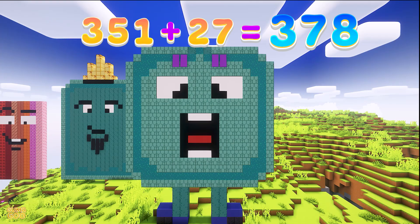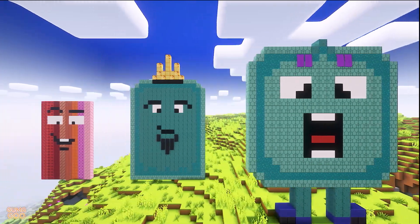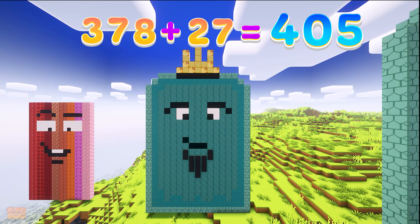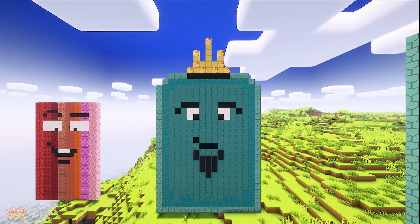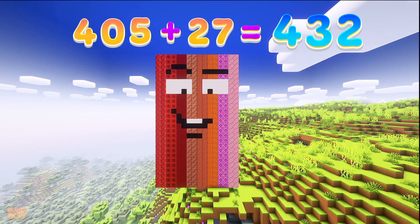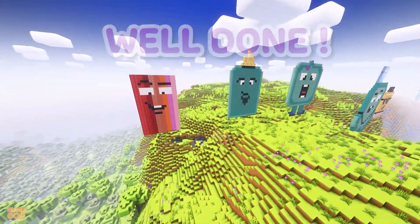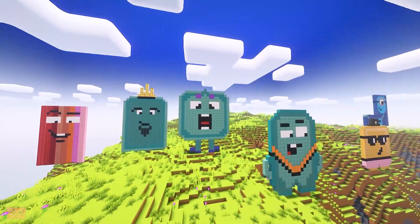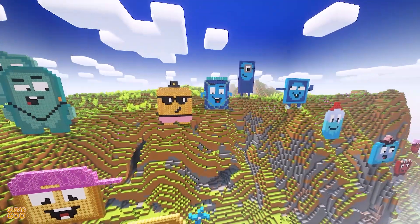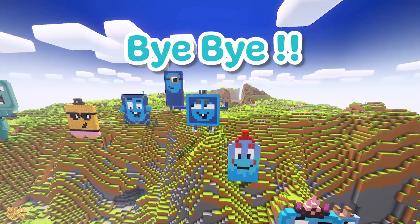351 plus 27 is 378. 378 plus 27 is 405. 405 plus 27 is 432. Well done! Bye-bye! See you next time!